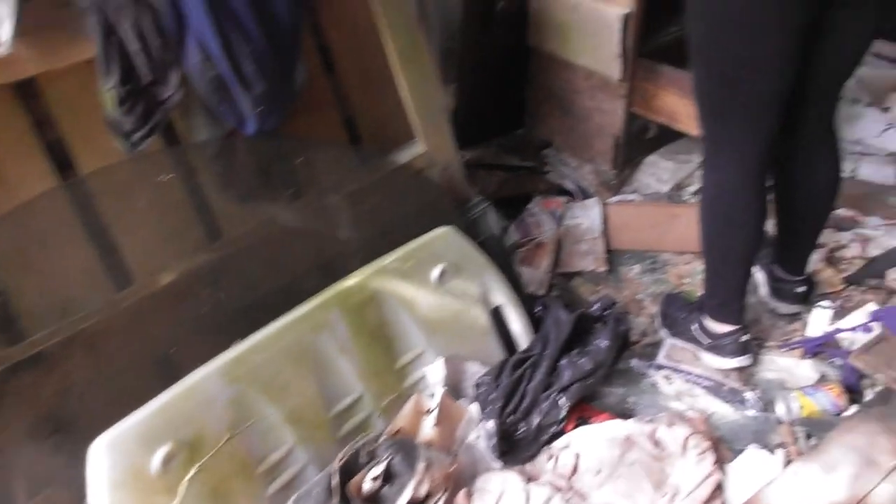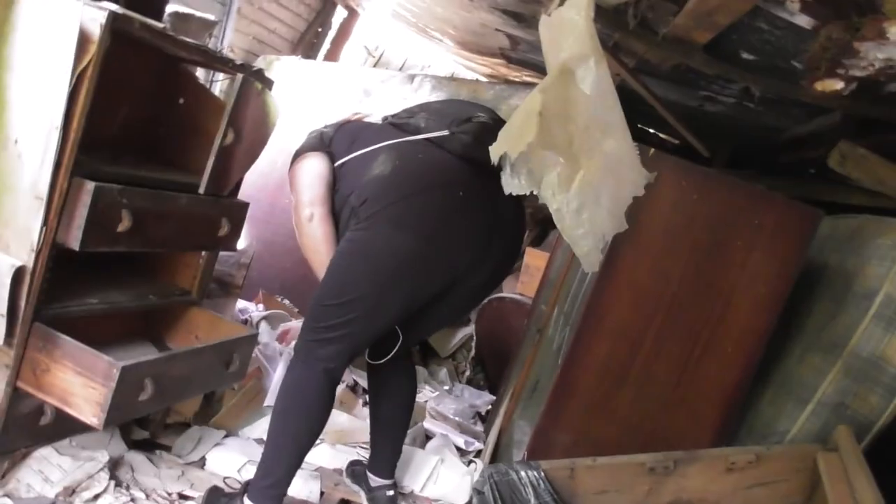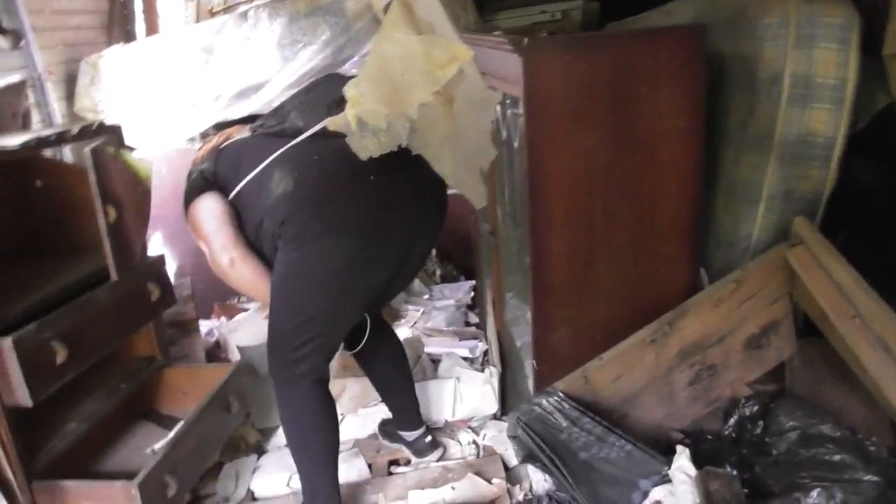Oh my God. Are you alright? One must have been really happy in here. The daughter and son probably played all the time and stuff. I know these are floorboards or something.